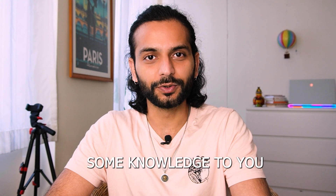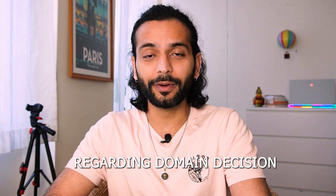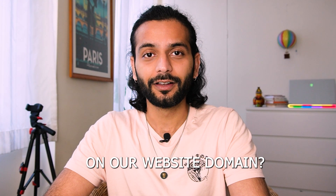Don't forget to like the video and subscribe to the channel so I know you're enjoying the content. If you have any other questions regarding domain registration or website development, let me know in the comments.